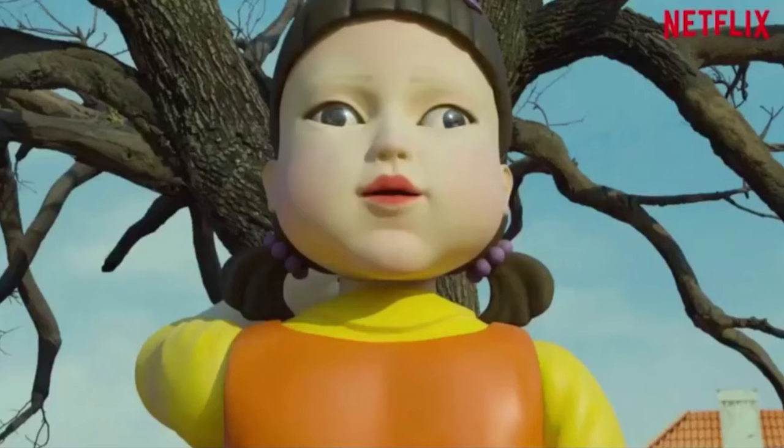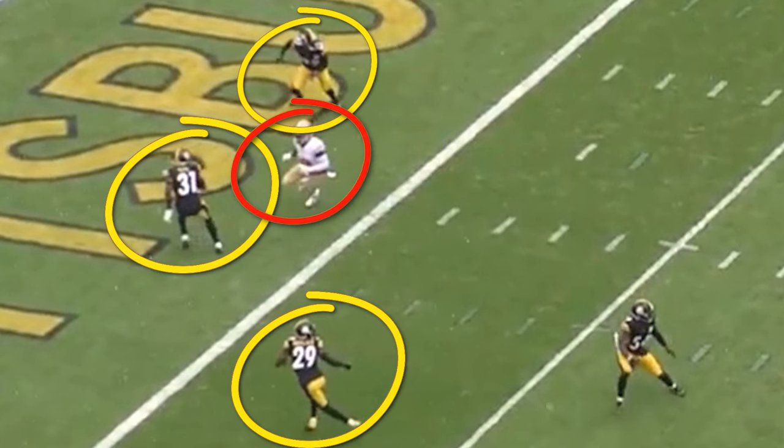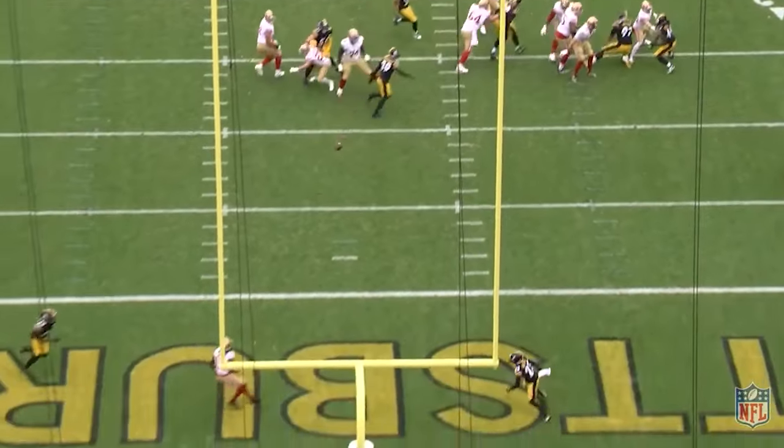But why does the safety bite? Because of Purdy's eye manipulation. Safeties are always looking at the QB's eyes, and quarterbacks know it. So Purdy keeps his eyes on Debo until the safety goes with him, and Ayuk then pops wide open.